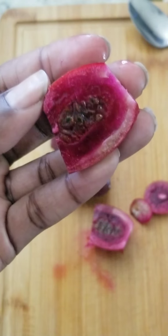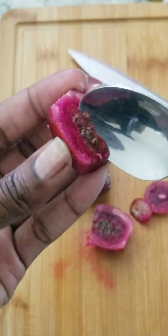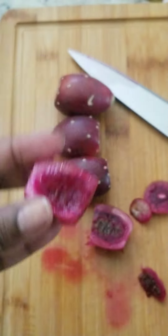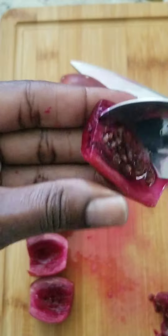I literally picked these off the side of the road and watched YouTube on how to prepare them. FYI, prickly pears are great for lowering and managing cholesterol.